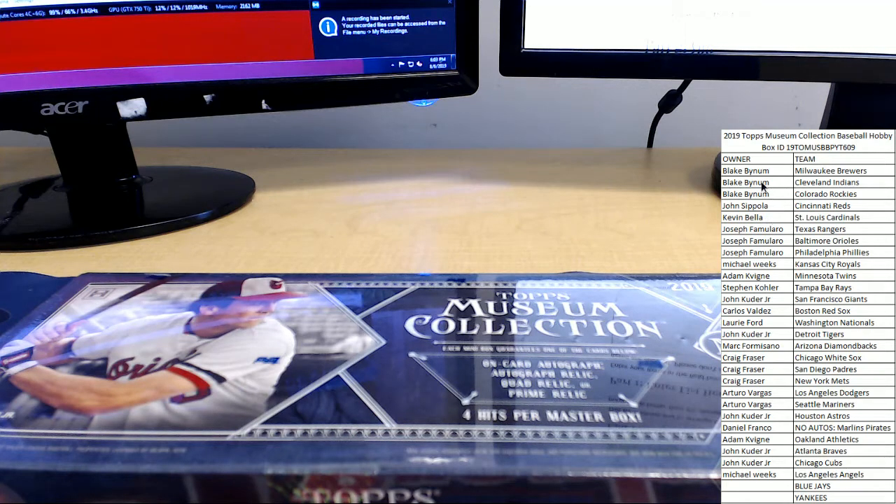Topps Museum Collection number 609, ready to rock and roll. First, we've got to give away some bonus teams to the top two on our random.